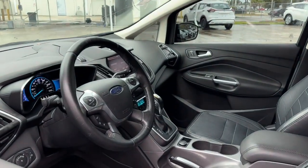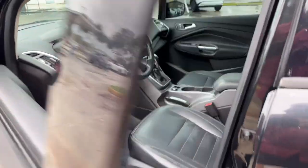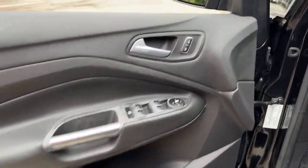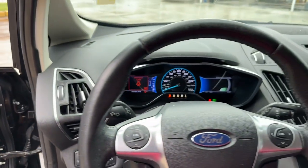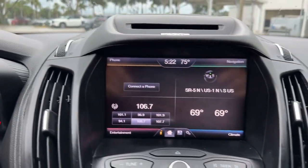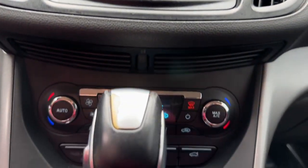These are just some of the great options this vehicle comes with: keyless entry, aluminum wheels, steering wheel audio controls, multi-zone AC, Bluetooth connection, stability control, rear spoiler, leather steering wheel, traction control, and intermittent wipers.